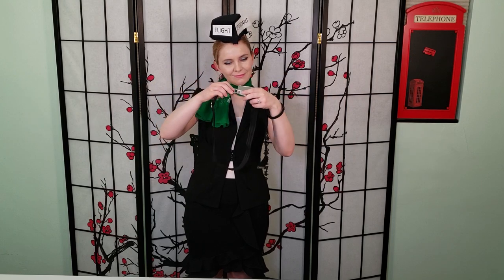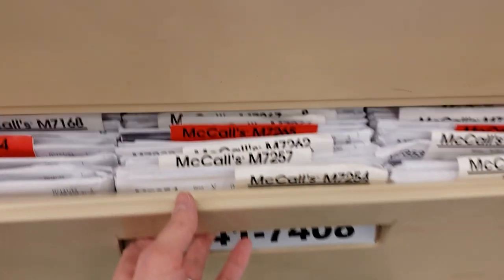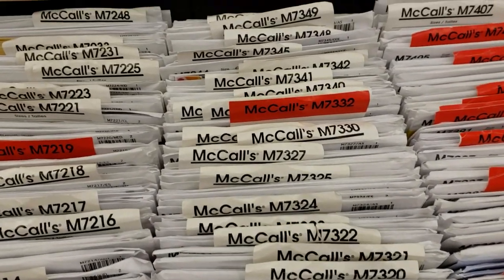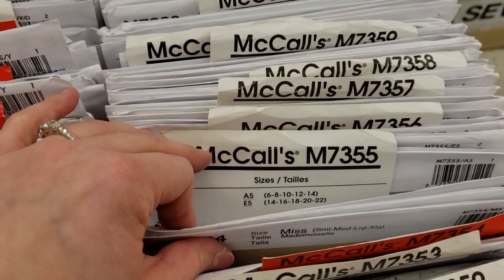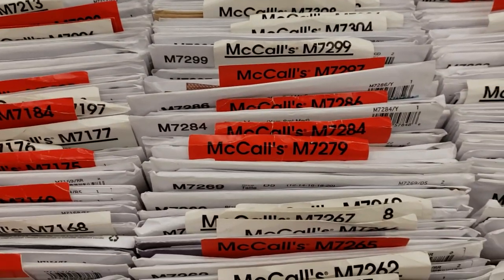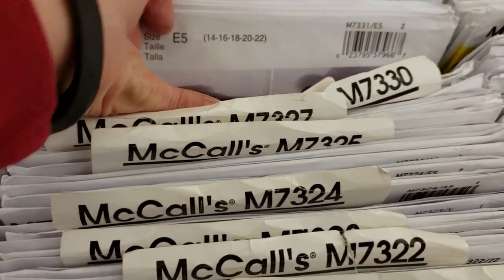Remember to check the pattern size to make sure that you buy the correct pattern that will fit your measurements — pattern sizes and clothing sizes are not the same. You must know your bust, your waist, and your hip measurements. Try to avoid opening a cabinet and browsing through every single pattern, as it can be quite tedious and time consuming. There are books on the side you can look through — it's much easier to find your pattern numbers that way!